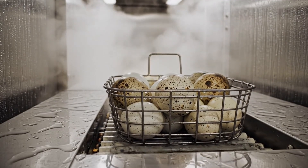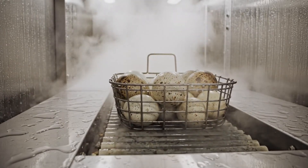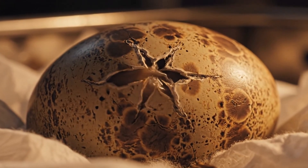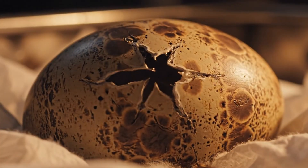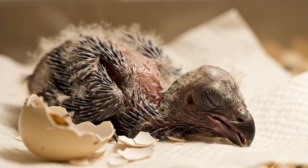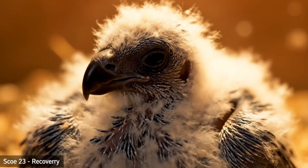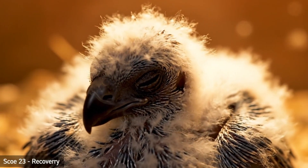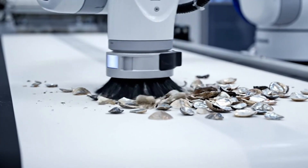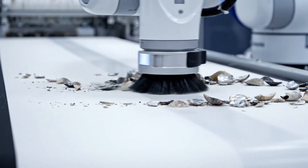The precious cargo is carefully moved into the humidity chamber, where a precise tropical mist prepares the eggs for hatching. The automated cleaning unit ensures zero contamination, and shell fragments are swiftly removed by the articulated arm.